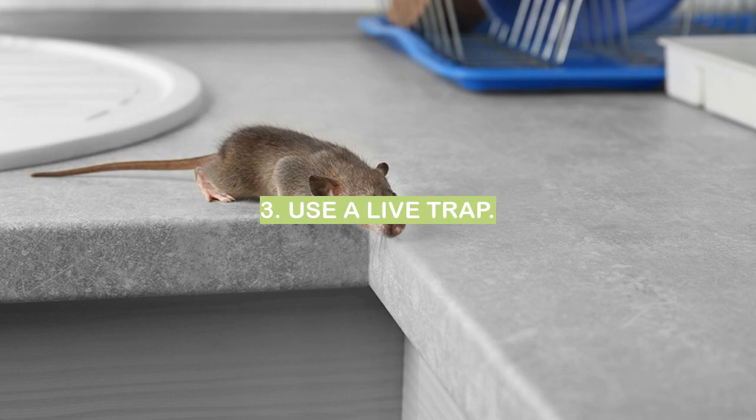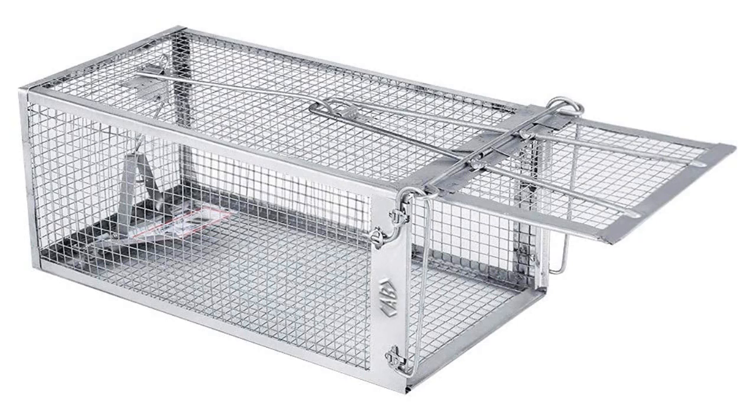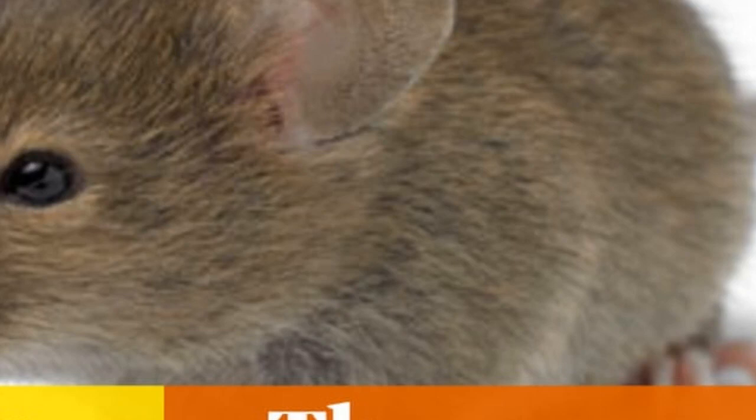Number three: use a live trap. If you have a mouse problem, one of the best ways to get rid of them is to use a live trap. This means that you will be able to catch the mouse without harming it. There are many different types of live traps that you can use, so you will need to find one that is right for your situation.